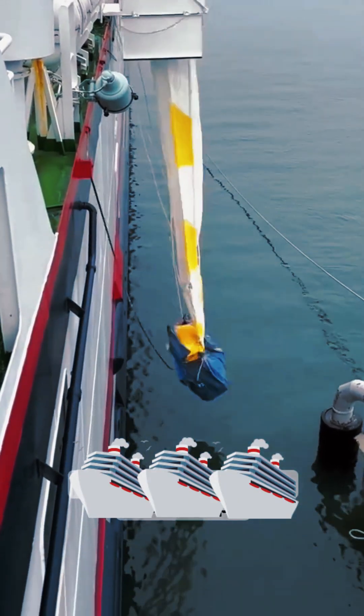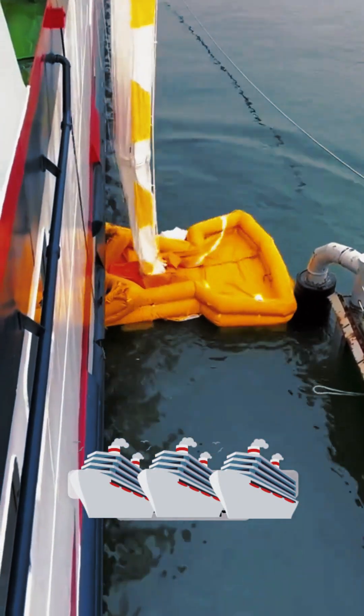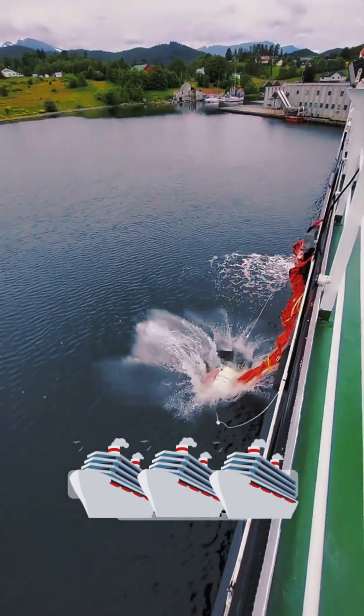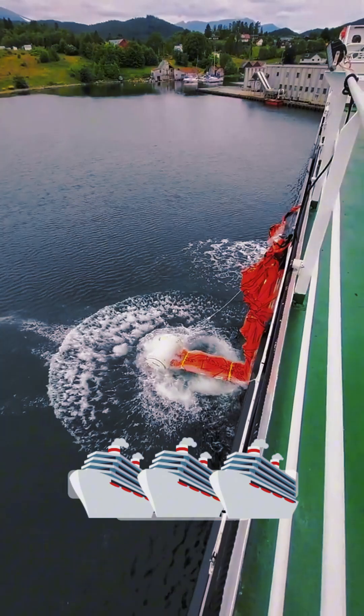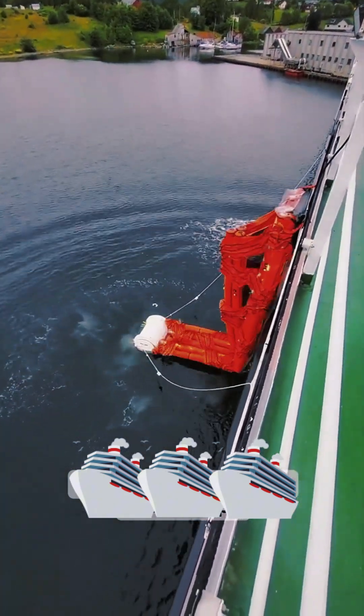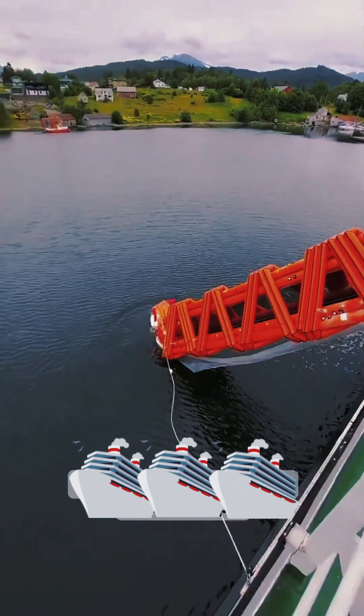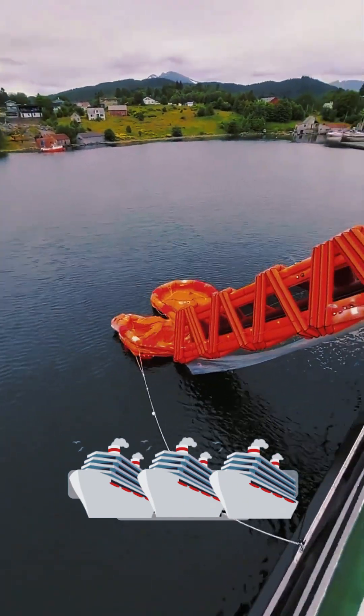In the world of cruising, safety is always the top priority, and one of the most fascinating pieces of safety technology on board is the Marine Evacuation System, or MES. Designed to evacuate passengers and crew in emergencies, the MES is a high-tech, highly efficient system that ensures everyone can leave the ship quickly and safely.